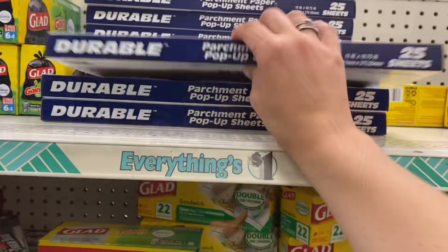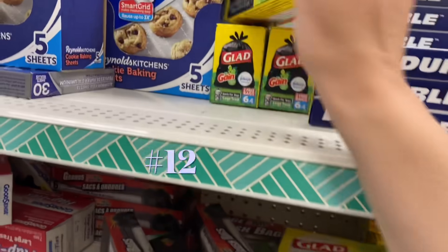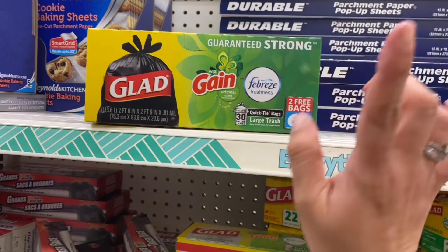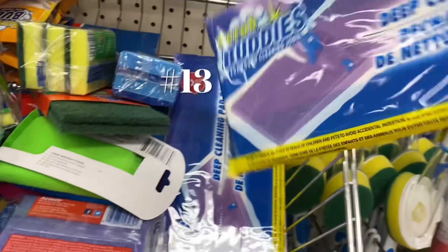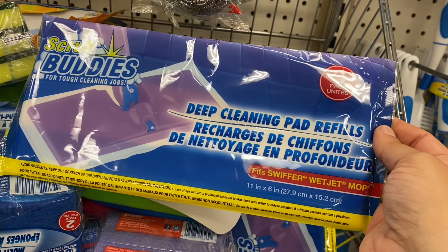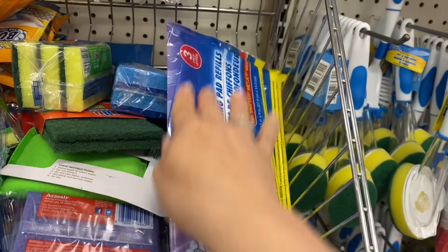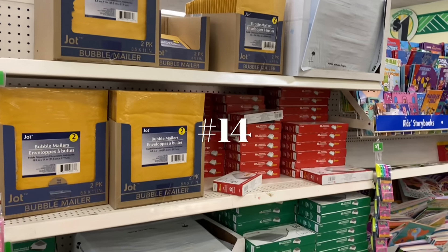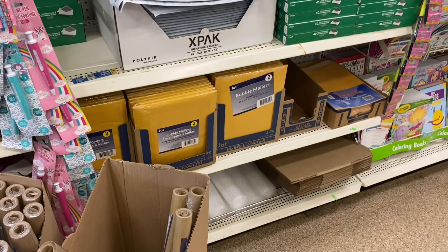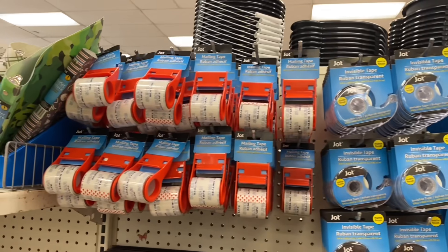Number ten is the Reynolds Wrap foil pop-up sheets — you get 25 of them — as well as parchment paper pop-up sheets, also 25. These Gain Febreze Glad 30-gallon bags are a favorite of mine, specifically the six bonus count. Number thirteen is refill pads for the Swiffer Wet Jet — you get a three-pack for a dollar, a super fair replacement when you can't get the real ones on sale. Number fourteen is all of the shipping and mailing supplies — envelopes, bubble mailers, bubble wrap, boxes, craft paper, and packing tape, found in the stationary or tool bench section.